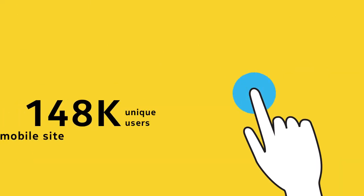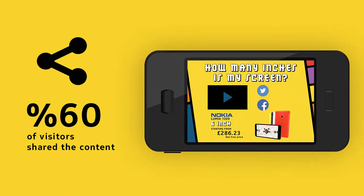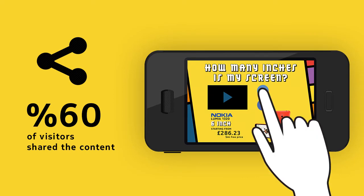148,000 unique users visited campaign mobile sites. Customized video compilation rate was 100%. 60 out of every 100 users shared the mobile site link.